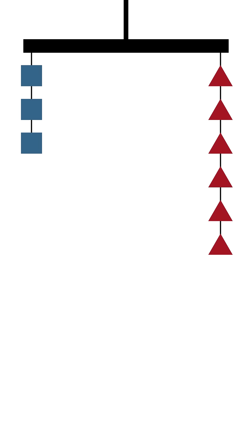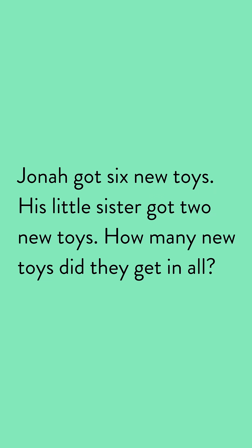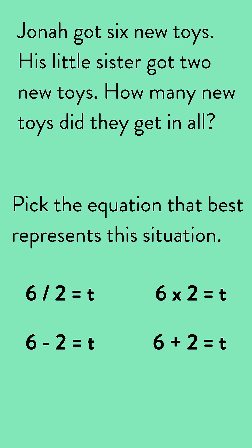Later on, it gets more challenging as students work with more than one shape, each representing different numbers. And finally, in late elementary, students move from visuals to letters to represent missing numbers.